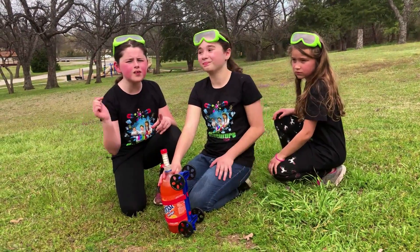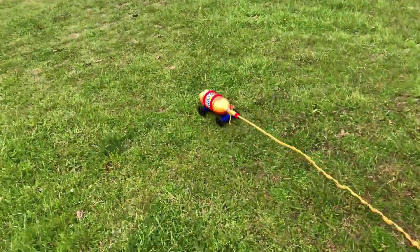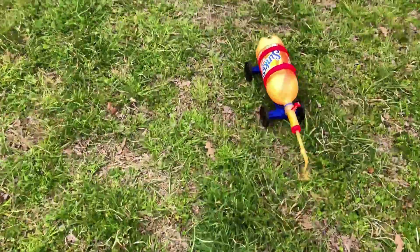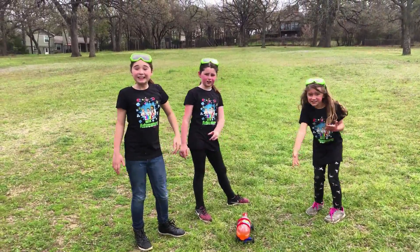Okay, we're going to do this again, but with the Sunkist. Ready? Three, two, one! Woo! Look at it! That was awesome! Whoa, it traveled from all the way up there to down here!